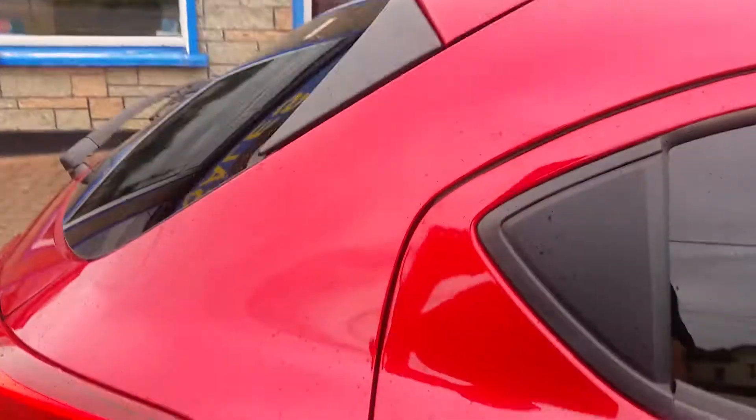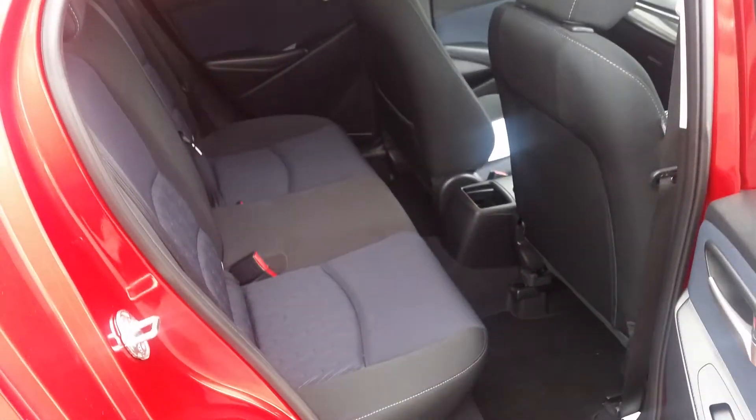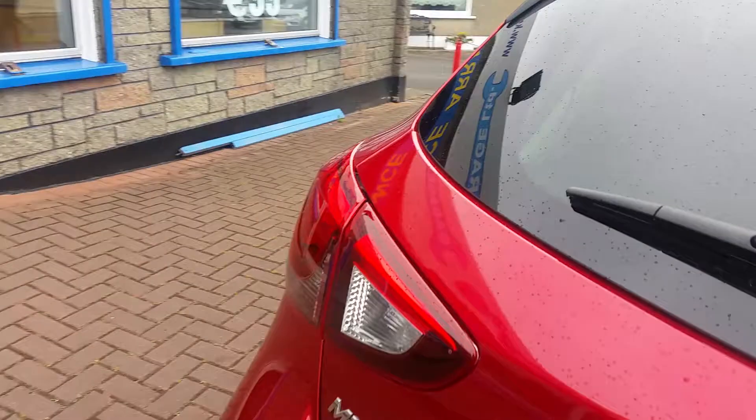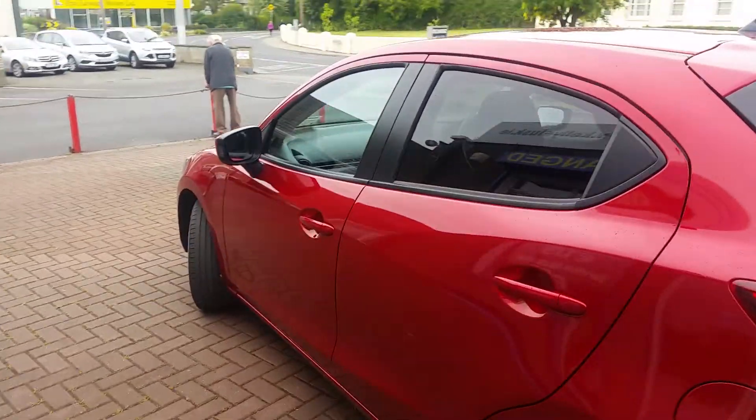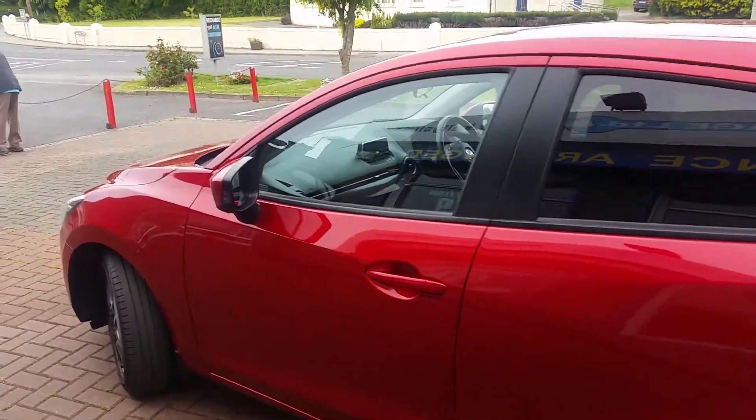Just give me a look in the back there as well. And for the size of the car, a reasonable size boot as well. And obviously you can drop the seats. I cannot express how clean the car is — it's absolutely just perfect in every way.